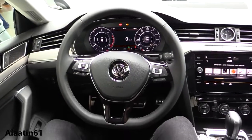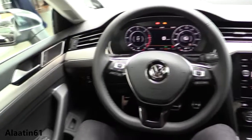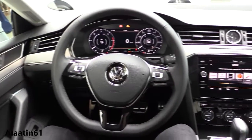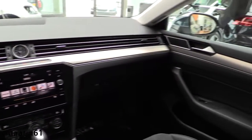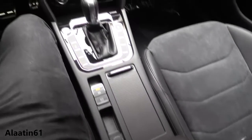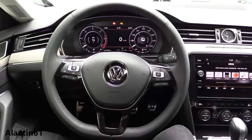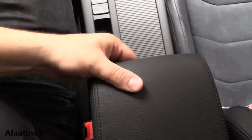This is the driver seat of the brand new Arteon — a good-looking four-door coupe. It's a five-seater and it replaces the Volkswagen CC. The design is perfect. You have the adjustable armrest which you can slide and also adjust in height.